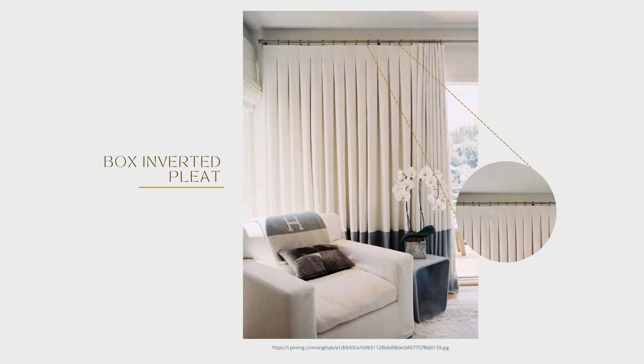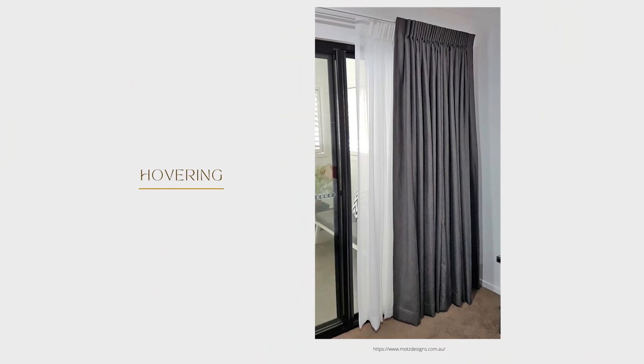We love the euro pinch pleat for its look and fullness. For modern or contemporary spaces, the ripple fold is a favorite — though one of the most expensive treatments due to the hardware. There's no pinching or pleating; the fabric simply ripples back and forth in a clean, beautiful look. An inverted box pleat, sometimes called flat panel, is also popular and when closed gives a beautiful ripple fold look but is less expensive.